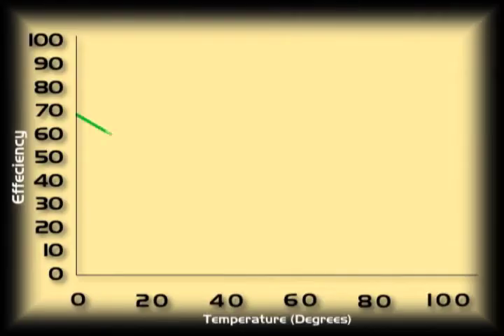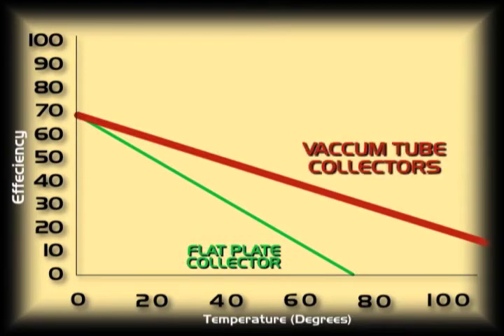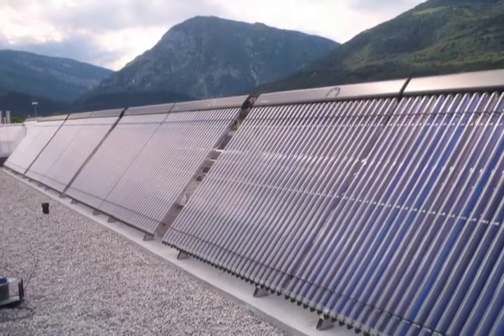Unlike flat plate collectors, vacuum tubes have a much better performance efficiency at higher temperatures and therefore are ideal for domestic hot water and home heating systems in northern climates. And they are especially great for commercial projects.